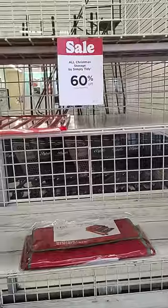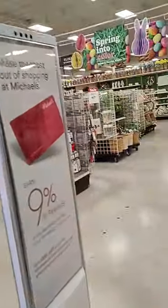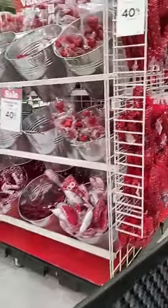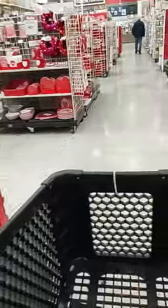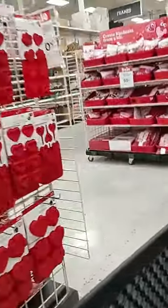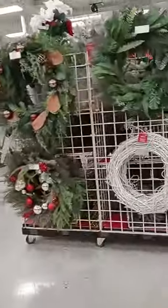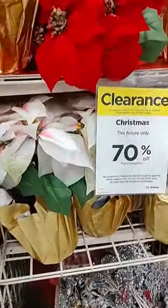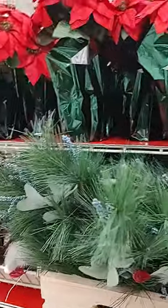60% off coats. Valentine's out for Easter. Little flowers. Cooking to cook. Set items, 70% off. I don't really see anything I need.